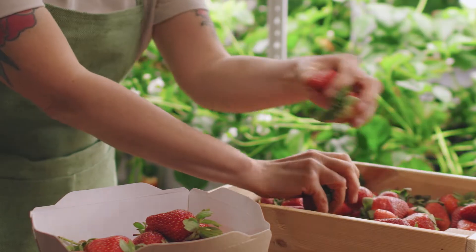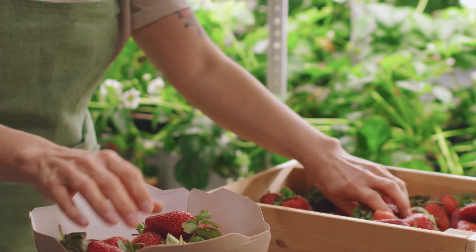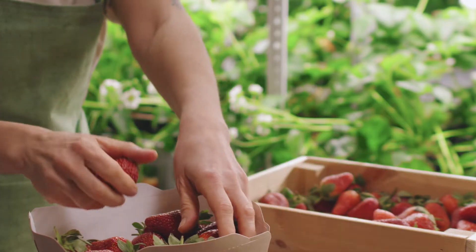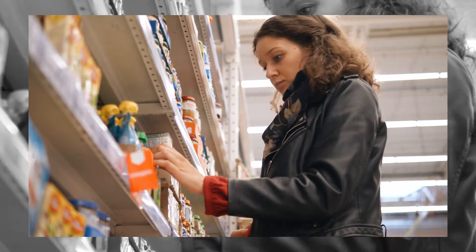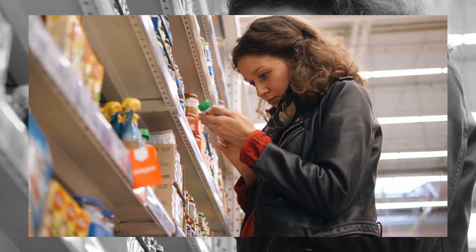Everyone has some level of experience with food packaging. Packaging technology plays a significant role in ensuring the continued viability of perishable goods and reducing the likelihood of spoilage in today's fast-paced world. If you pay attention, you'll notice that practically all of the processed items you buy at a shop are sealed.